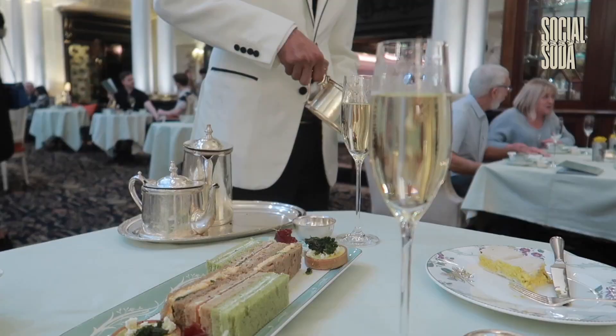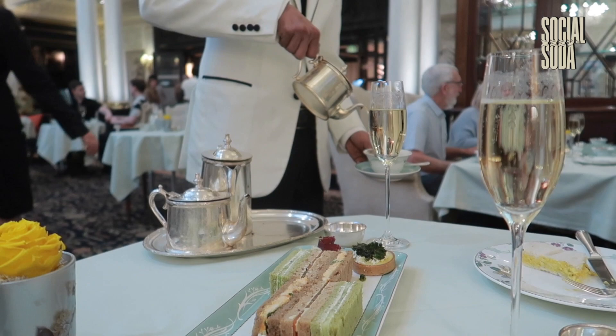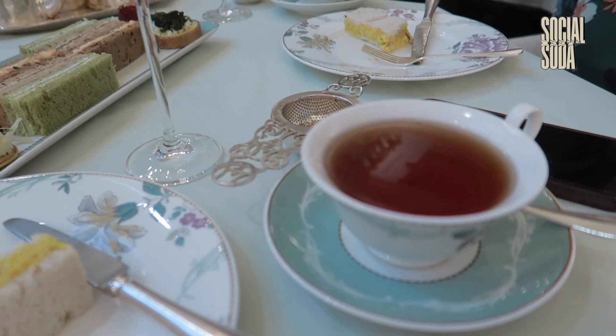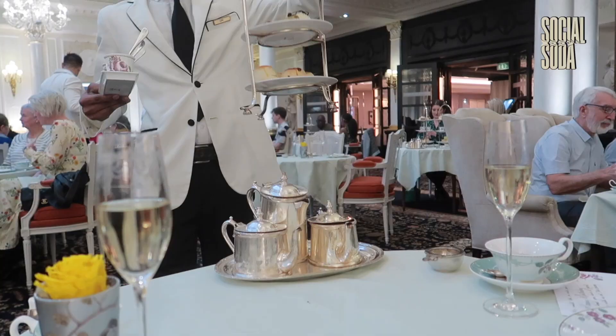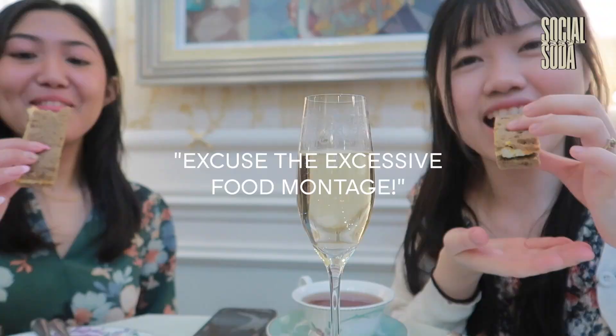The tea menu at the Savoy is extensive and features a wide range of tea blends, including traditional English tea, green tea, herbal tea and more. The food menu features an array of finger sandwiches, scones with clotted cream and jam, pastries and cakes.